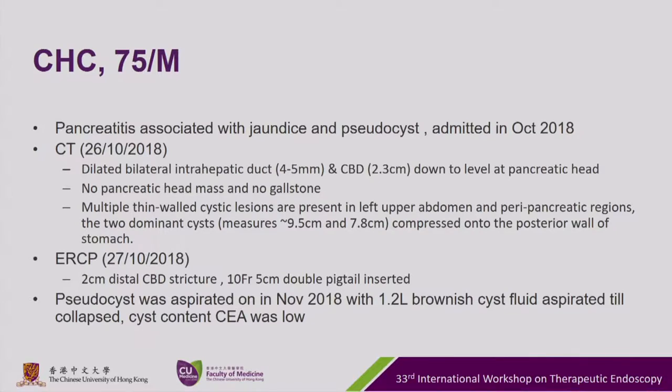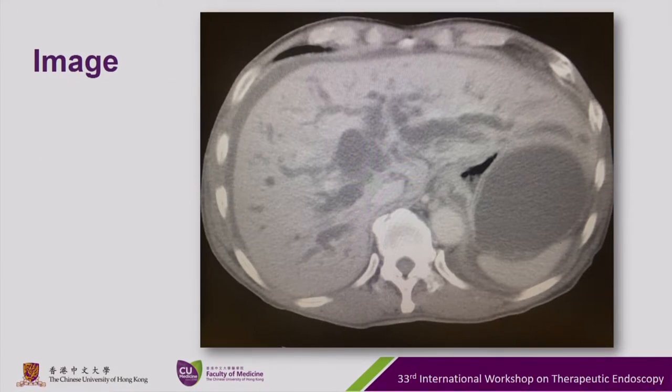ERCP was performed the next day, which found a 2-centimeter distal CBD stricture, and a double pigtail was inserted. The pseudocyst was then aspirated later in November with 1.2 liters of brownish cyst fluid aspirated. The cyst collapsed and the cyst content CA was low. This is the initial cyst with the dilated intrahepatic ducts.